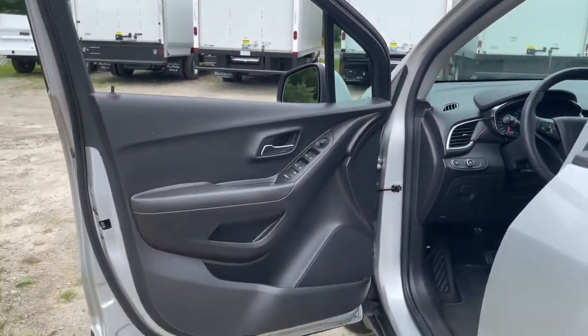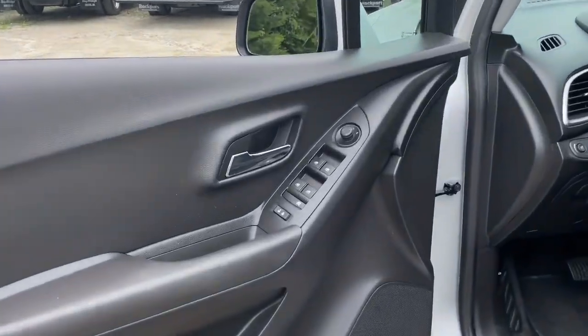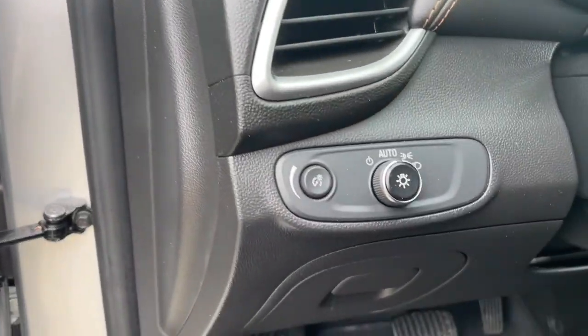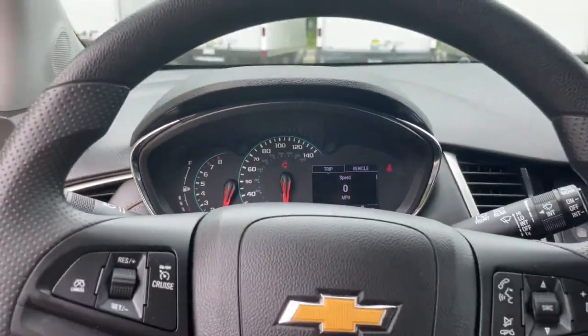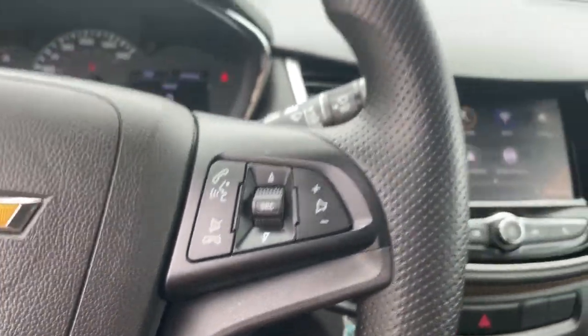These are just some of the great options this vehicle comes with: keyless entry, electronic stability control, aluminum wheels, intermittent wipers, tire pressure monitoring system, trip computer, power windows, bucket seats, cruise control, and four-wheel disc brakes.